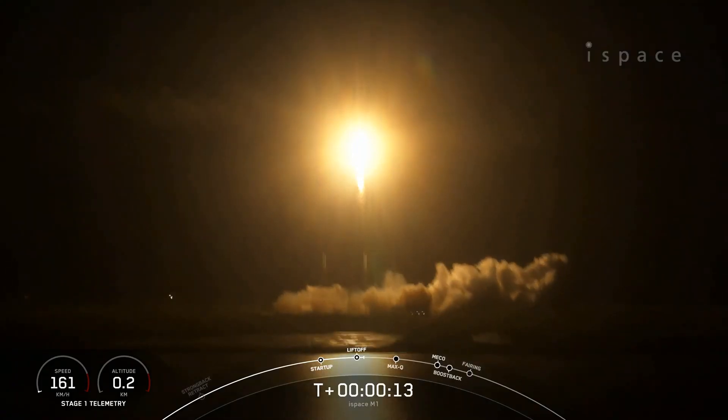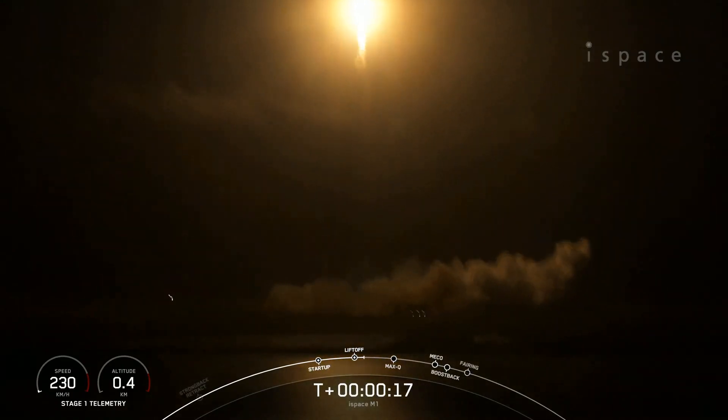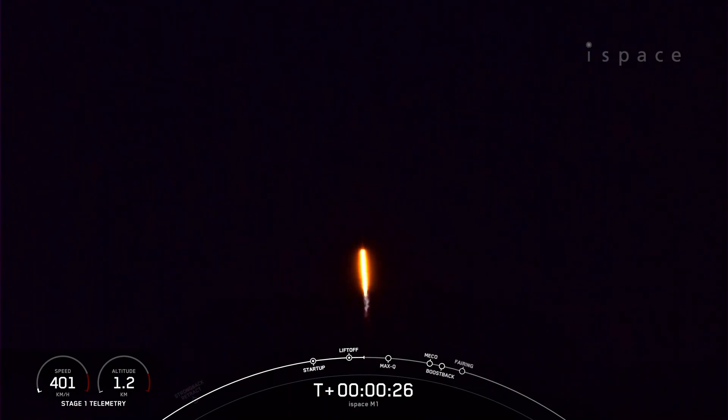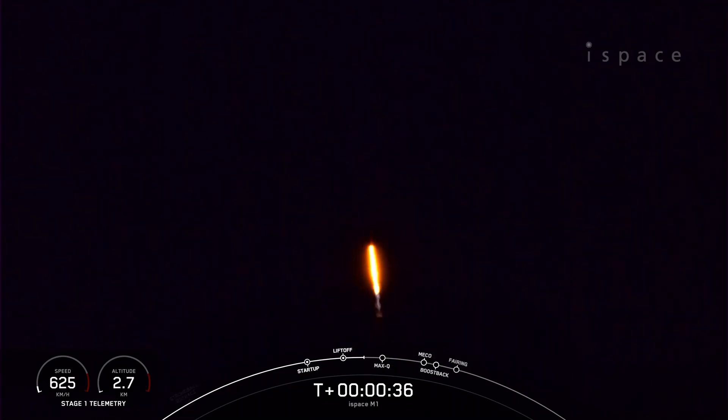Vehicle pitching downrange. Stage 1 propulsion is nominal. Falcon 9 has successfully lifted off from pad 40 at Cape Canaveral Space Force Station, carrying the I-Space Series 1 lunar lander.